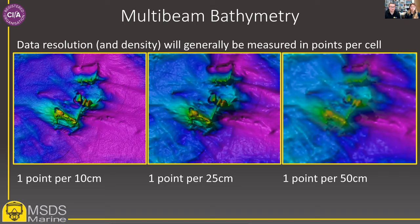This slide gives some examples of the same dataset gridded at different densities — that is, how many points per cell on the seabed. There is a significant difference in detail between what we aim to achieve now at 10 centimetres compared to the 25 centimetre and 50 centimetre resolutions that were common in the past.